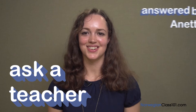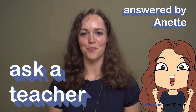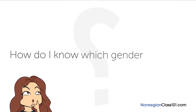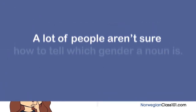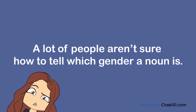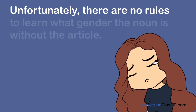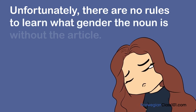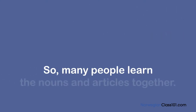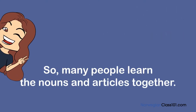Welcome to Ask a Teacher, where I'll answer some of your most common Norwegian questions. The question for this lesson is: how do I know which gender a noun is? Unfortunately, there are no rules to learn what gender the noun is without the article, so many people learn the nouns and articles together.